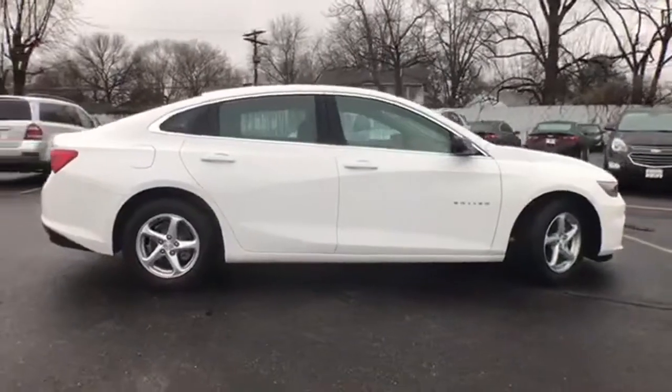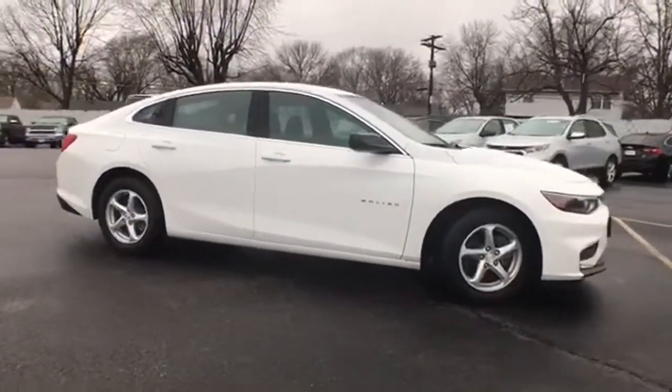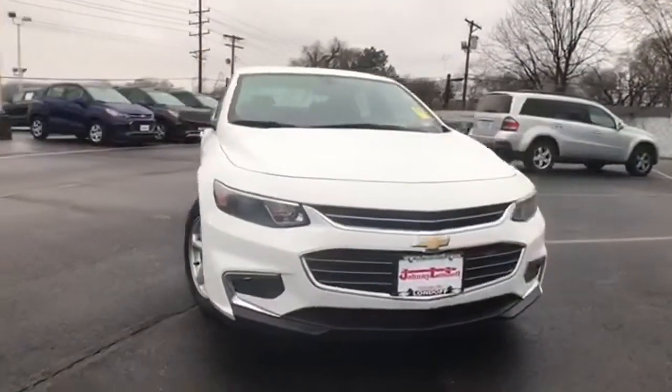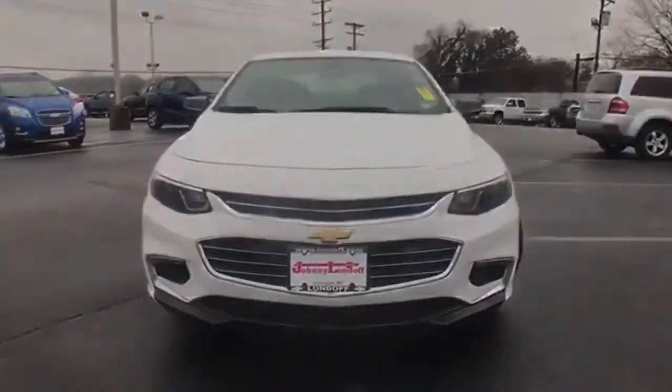Active grille shutters, gas pressurized shocks, and a turbo in-line four-cylinder engine. In a Chevy, the journey matters more than the destination. Hurry in today and see it for yourself.